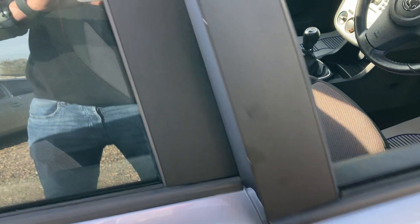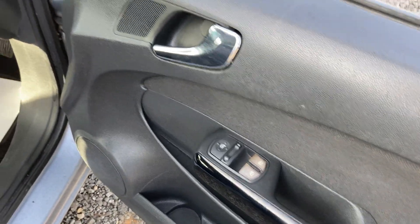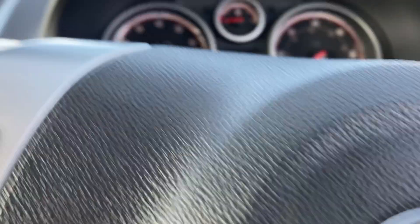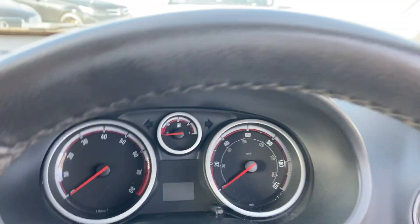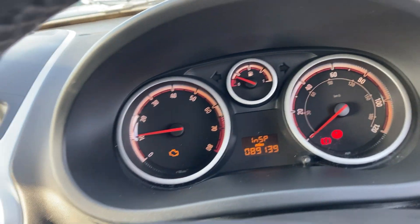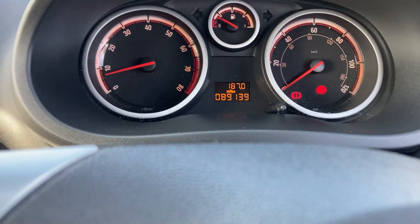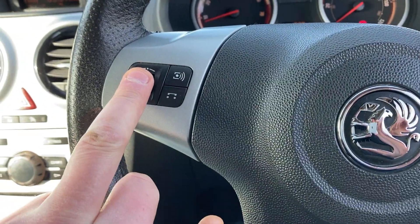Stepping inside the vehicle: electric mirrors, height adjustable seat — seat adjusts well. The vehicle is supplied with one key. Starting the car up — it's done 89,139 miles. Car starts on the button. So yeah, 89,139 miles, and it has a multi-functional steering wheel for your radio controls.